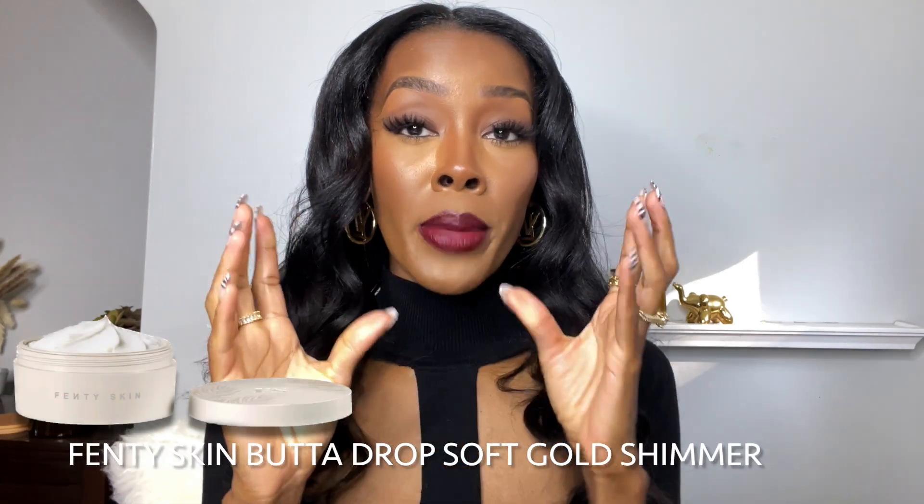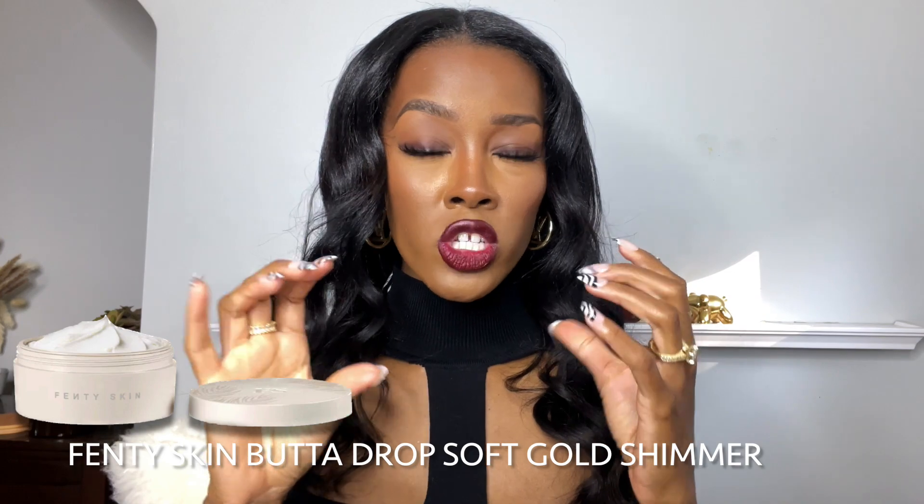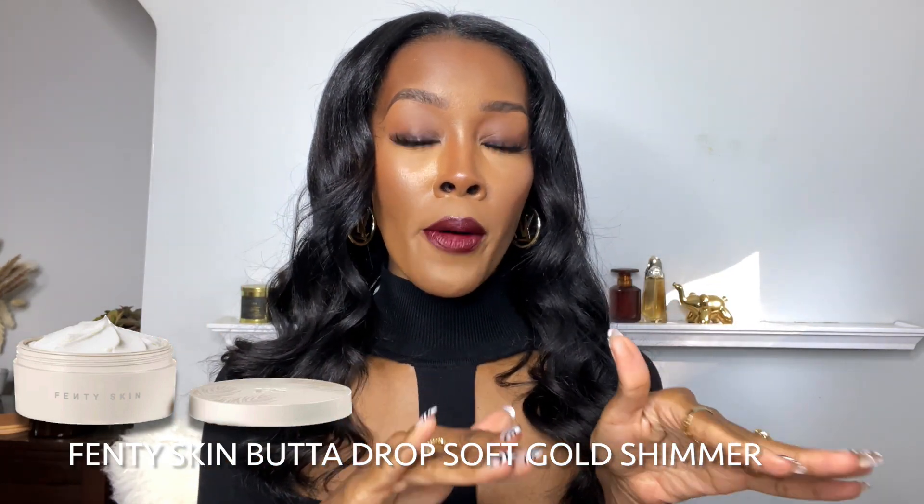Now that we've got my recommendations out of the way, let's talk about my wish list. The first thing is the Kilian Angel Share — it smells like cinnamon apple pie, it smells boozy, and that's my type of scent especially for fall and winter. The next item on my wish list is from Fenty Skin — they just released their Butter Drop in a limited edition soft gold shimmer. It's the same as the regular Butter Drop but the scent smells like cinnamon and it has a nice soft glow. The shimmer makes your skin even more glowy.